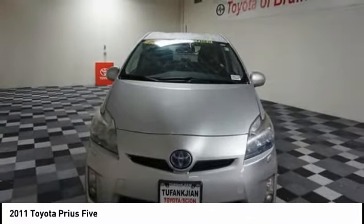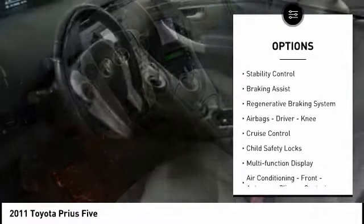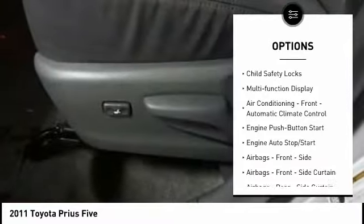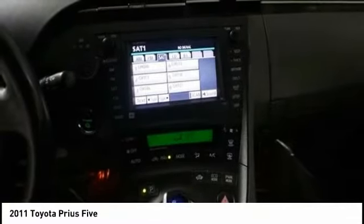Here are some of this vehicle's great options: power windows with safety reverse, rear spoiler, traction control, stability control, braking assist, regenerative braking system, airbags, driver, knee, cruise control, child safety locks, multifunction display.